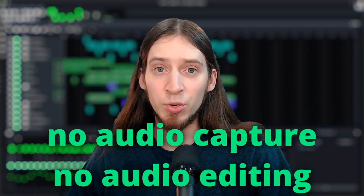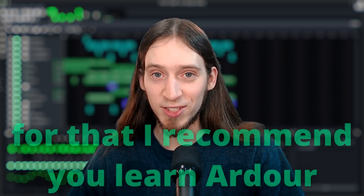I think that's a great way of learning. On the other side, one of LMMS' biggest weaknesses is the lack of audio recording and editing. It's not a good choice if you want to record a rock song.